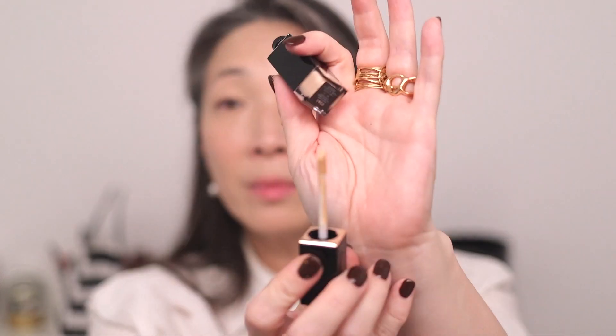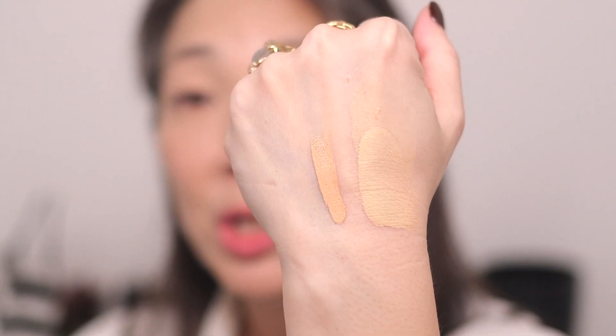Alright, let's move on to the concealer — they sent over shade 21, the intense cover concealer. I feel like maybe I've tried this before but it's definitely not in my collection anymore so I must have decluttered it. Anyway, we're going to try it today. It has a doe-foot applicator and I'm just going to swatch it next to the foundation — it's a little bit peachier, kind of like a corrector shade.